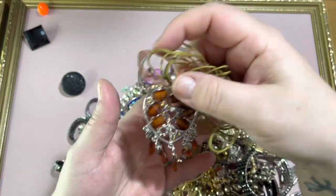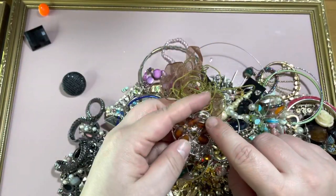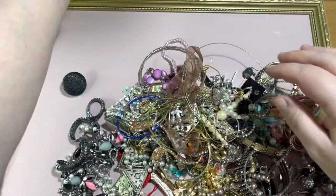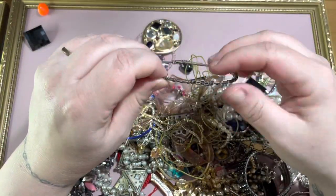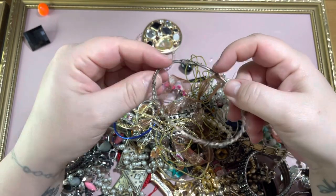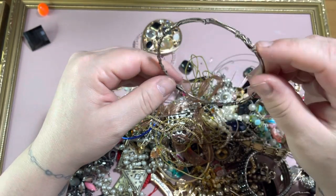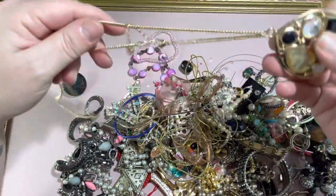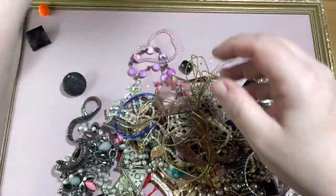It feels like it's going to break even though it's new. It's got all its pieces. It looks like there are stones missing but it's supposed to be like that — weird, not for me. It looks like a lot of effort has been made to that, like it should be something, but it's not. Pretty, but no.